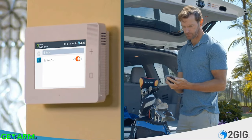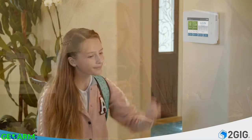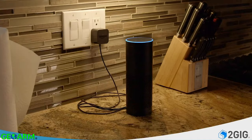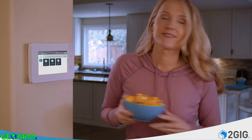Not sure you locked the door? No problem — check remotely with your smartphone. Kids home from school? The GC3E notifies you on your smartphone when the system disarms. Go hands-free and talk to your system through your favorite voice assistant, or set your lighting and climate scenes with the touch of a button.